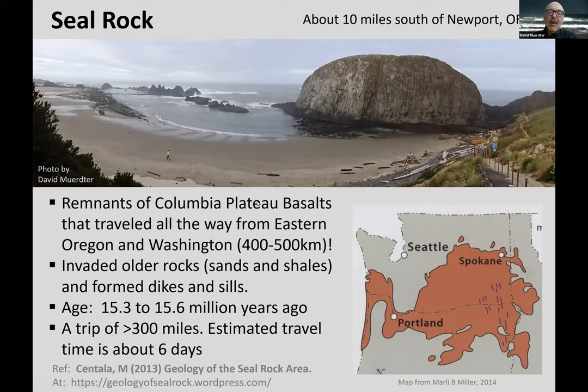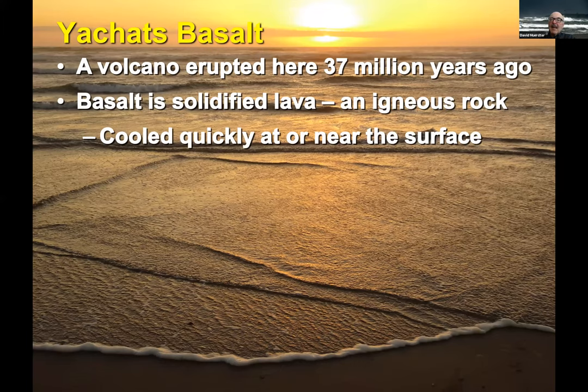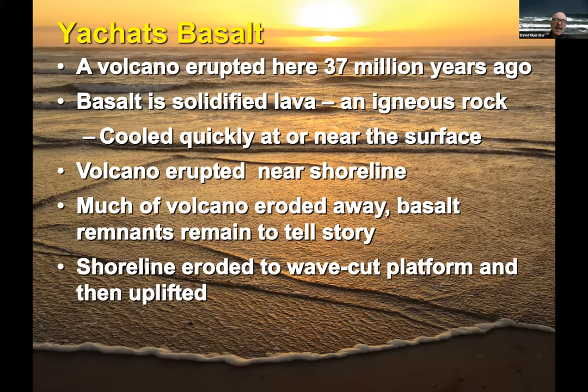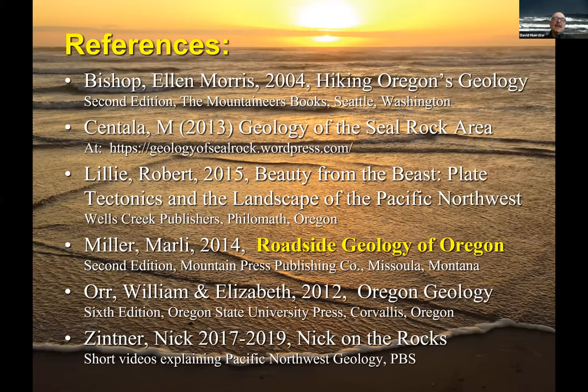To wrap up: we have a volcano that erupted here 37 million years ago. Basalt is solidified lava that cooled quickly near the surface and near the shoreline — we saw some pillow basalts, and much of it is eroded away, but it still tells the story. We talked about wave-cut platforms that are uplifted, and these amazing features that interact with the waves like Thor's Well and the spouting horn. Here are some references — the Roadside Geology of Oregon is great. These are wonderful resources if you want to get more information.